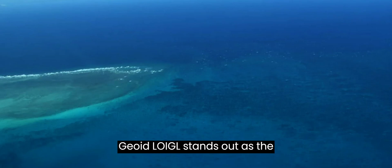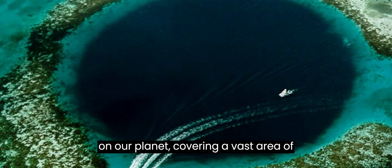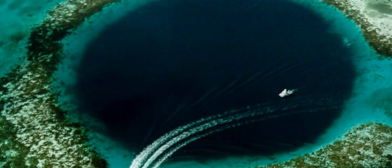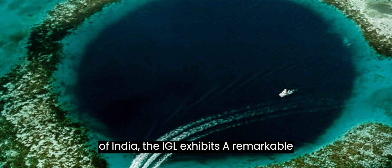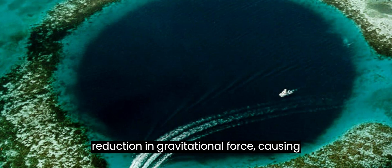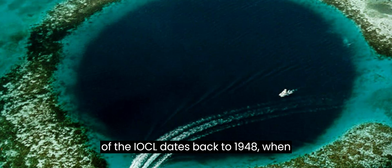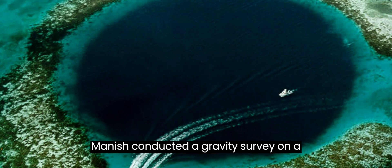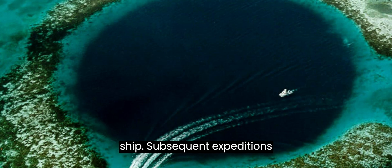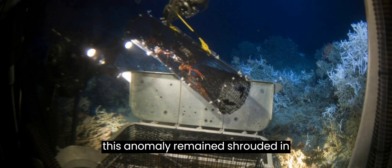The Indian Ocean Geoid Low, or IOGL, stands out as the most prominent gravitational irregularity on our planet, covering a vast area of over 3 million square kilometers. Situated approximately 1,200 kilometers southwest of the southern tip of India, the IOGL exhibits a remarkable reduction in gravitational force, causing the sea level over the anomaly to be a staggering 106 meters lower than the global average. The identification of the IOGL dates back to 1948 when Dutch geophysicist Felix Andries van Aang Manisch conducted a gravity survey on a ship, and subsequent expeditions and satellite measurements have confirmed its existence, although the cause behind this anomaly remained shrouded in mystery.